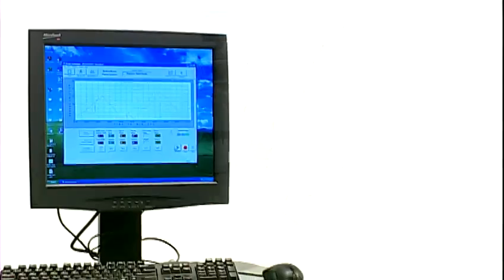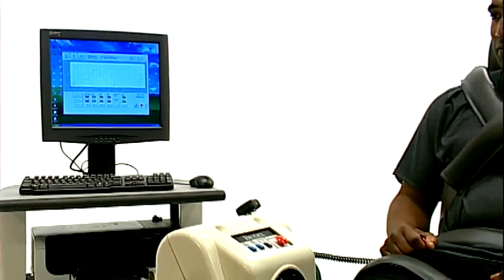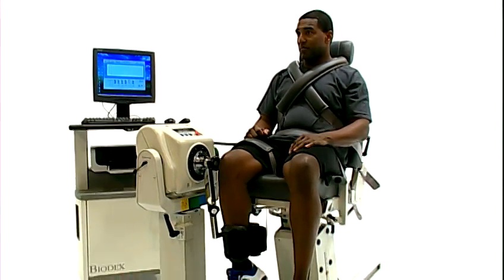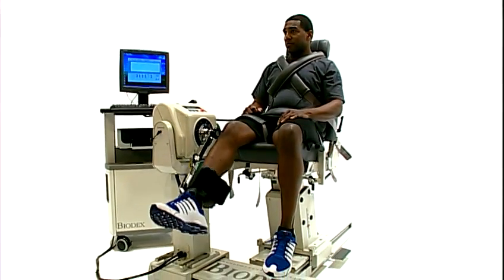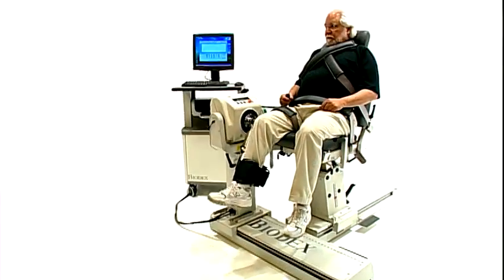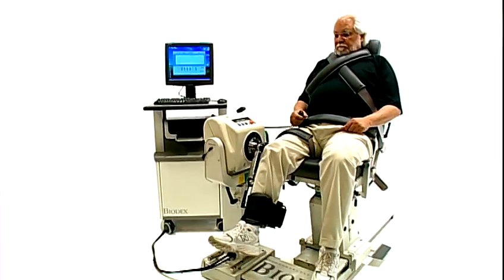Progressive and interactive features keep you, the clinician, in complete control. Dynamic and static muscle loading environments provide unlimited combinations of technique and application to test and train elite athletes and accommodate a wide range of patients, from pediatric to geriatric.